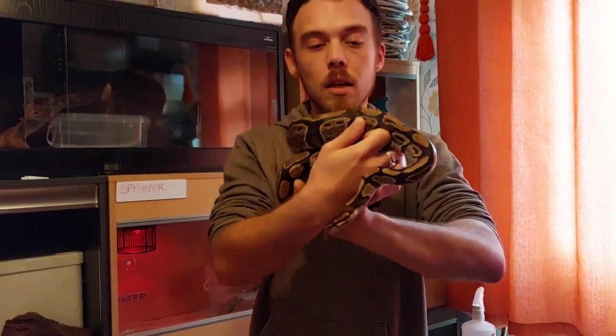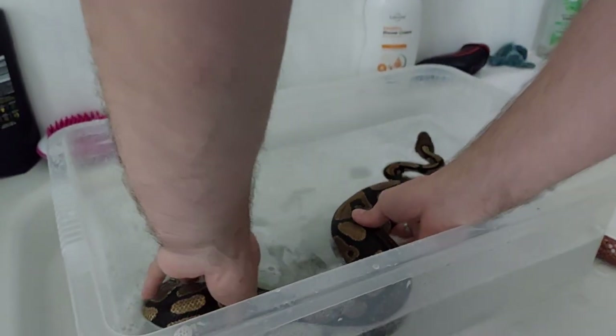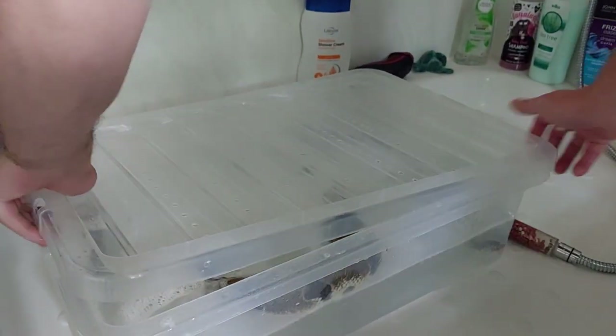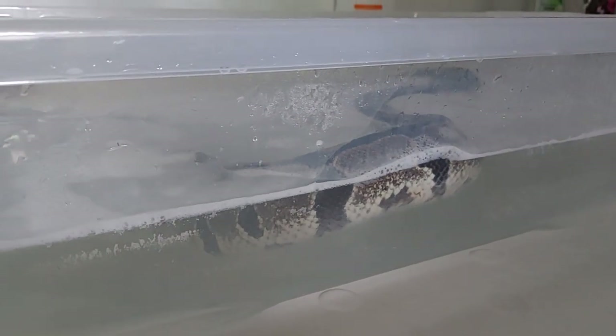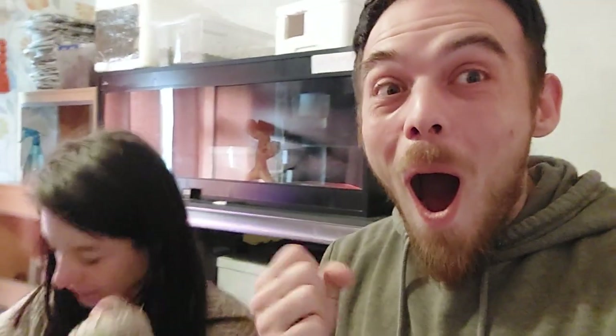I'll just spin her around again — she's facing the opposite way, absolutely fine. We'll give her a bath now to get the smell of eggs off, wash her tank, and away we go. She'll have a nice little warm bath. That'll get all the scent of eggs off her, and we're just going to clean out the viv. All our babies are out from the other hatching we did, so I've got to have a bath as well.